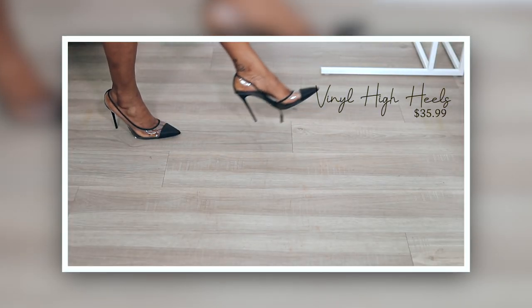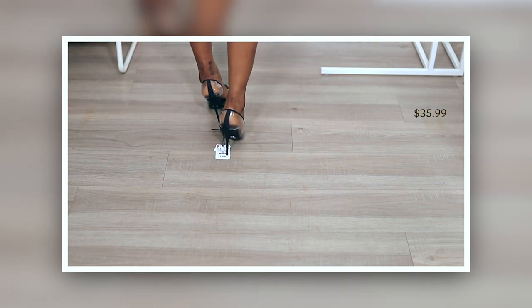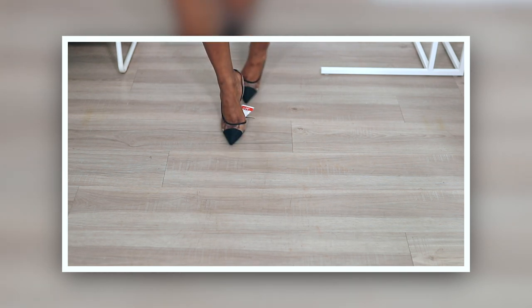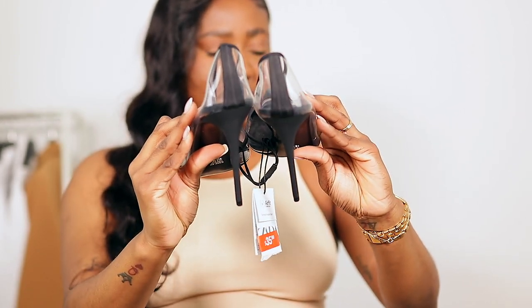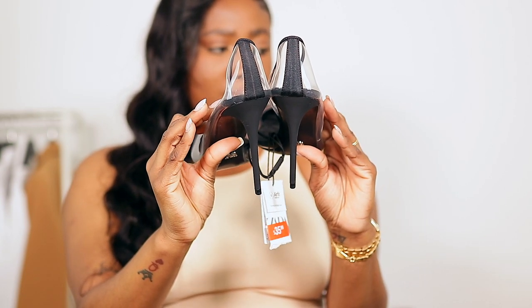The next thing I would like to show you guys are these heels right here — the vinyl high heels. These were originally $60 and I got them for $35.90. The heels are maybe about four, four and a half inches — they're not too bad to walk in.